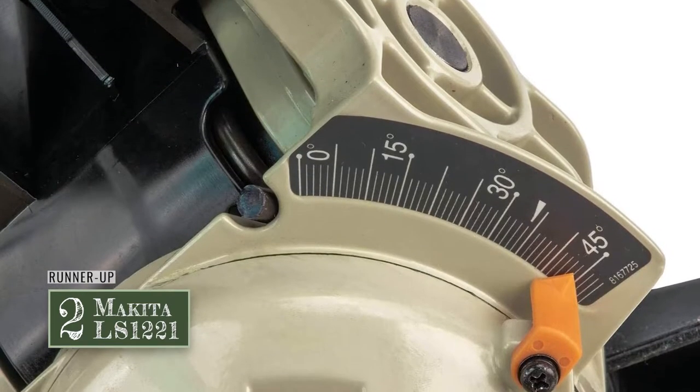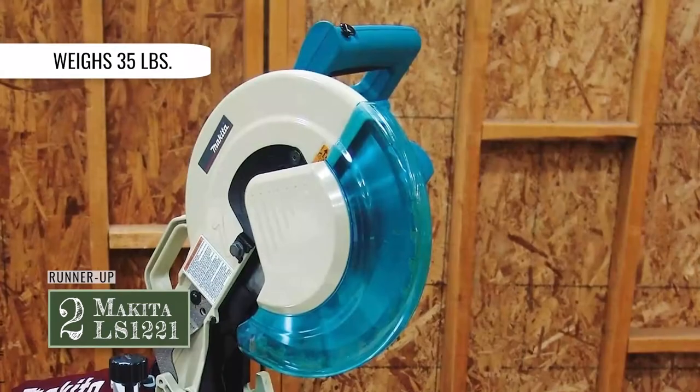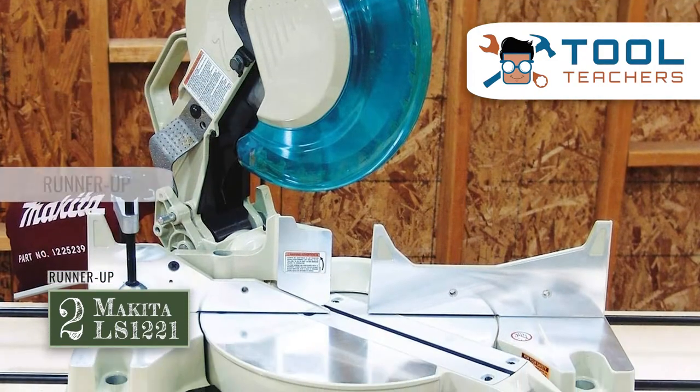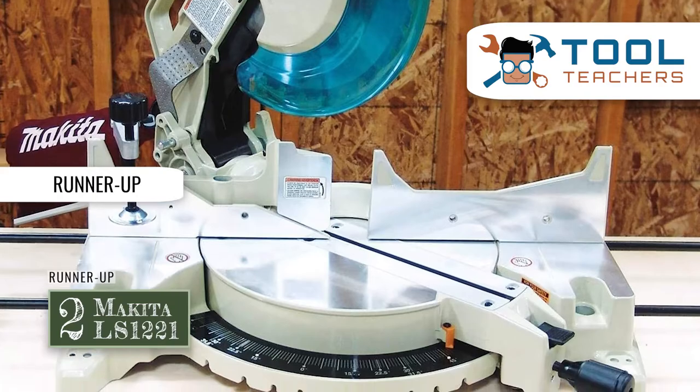The bottom line is: this lightweight saw only weighs about 35 pounds, it comes with a very detailed instruction manual, and it's our choice for runner-up for the best miter saw.